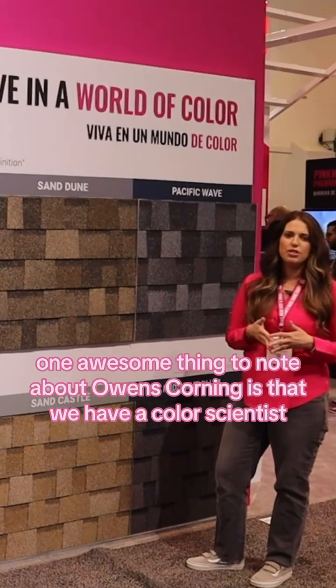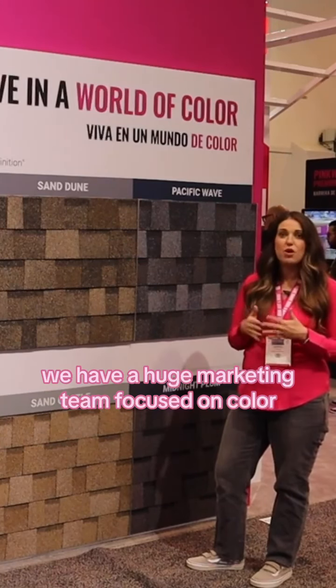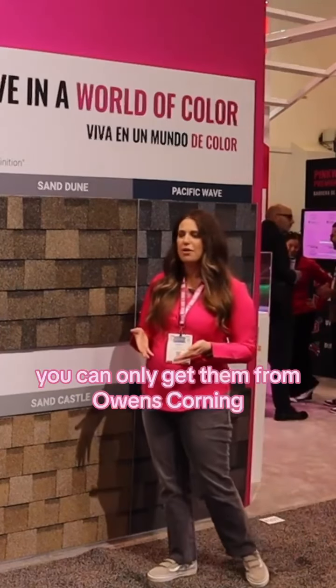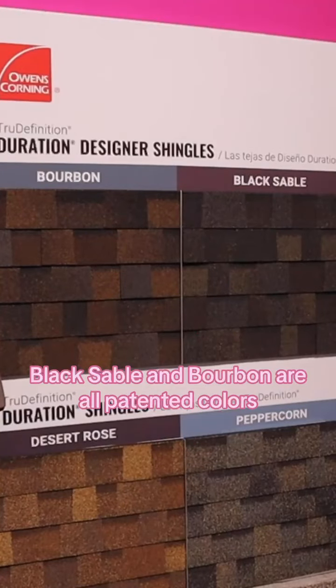One awesome thing to note about Owens Corning is that we have a color scientist, we have a huge marketing team focused on color, and we've patented colors — you can only get them from Owens Corning. Midnight Plum, Black Sable, and Bourbon are all patented colors.